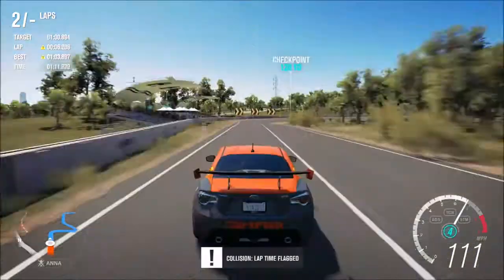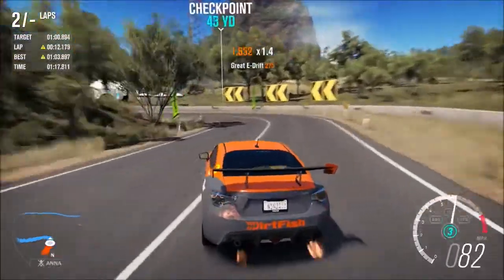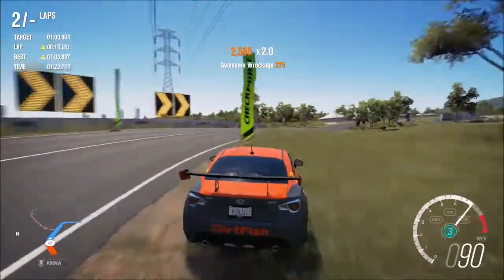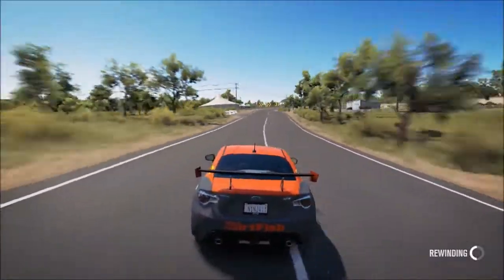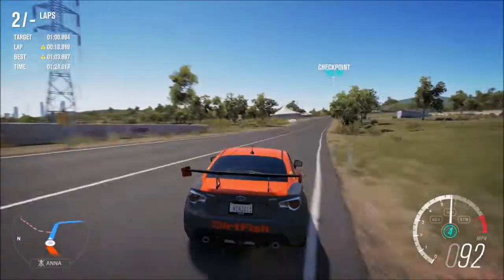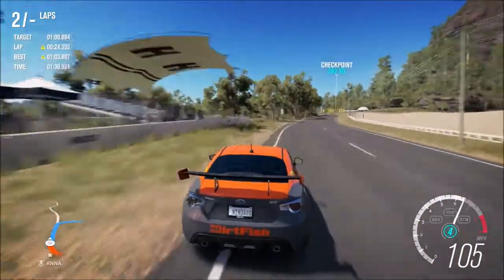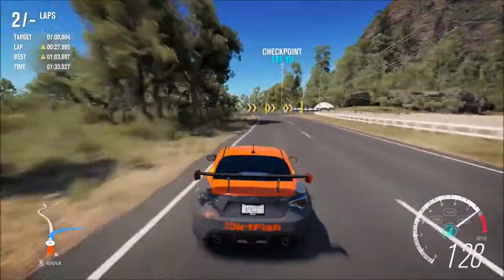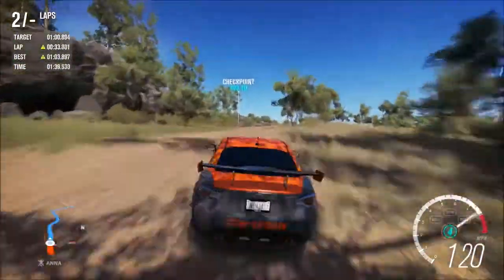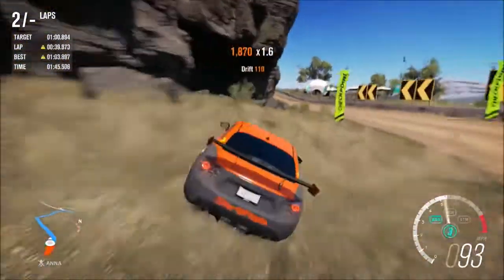A pretty decent first lap — a 1:01.38 — but I balled that lap hitting the wall. This thing turns in really really well, but right when I hit the brakes it just doesn't want to turn. I think I might have to use the e-brake into a couple corners on the track, which isn't something I normally do — just tap it a tiny bit to get the back end to swing out a little. Right there I got a little bit sideways from tapping the e-brake. Not sure what just happened there.